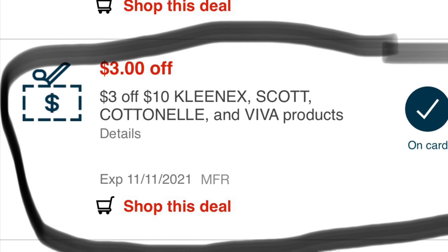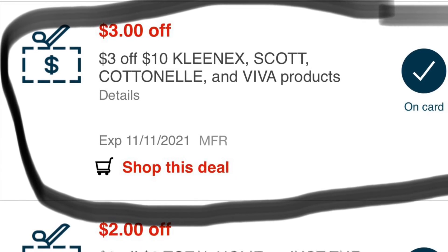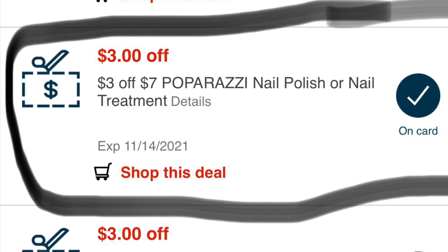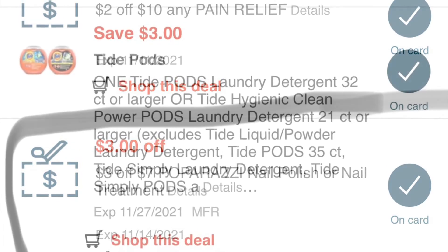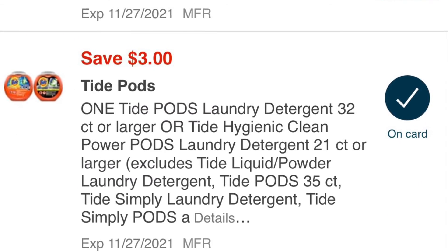I always try to use the Care Pass with those deals, and I'll show you how I do it in this video. All the CVS coupons I'm showing you — combined with manufacturer coupons — I'll put together a deal and spend less than $5 out of pocket. Let's go ahead and get started.